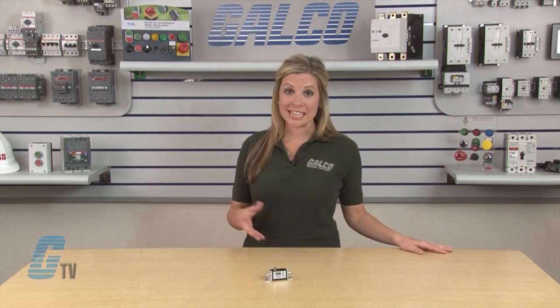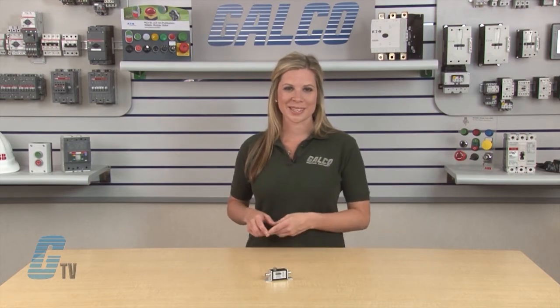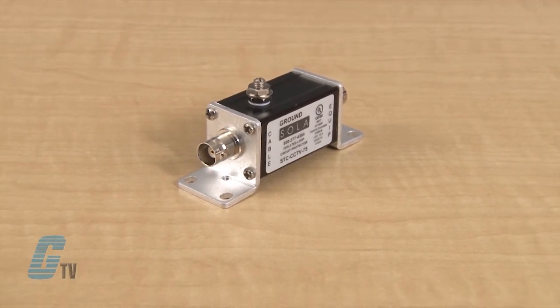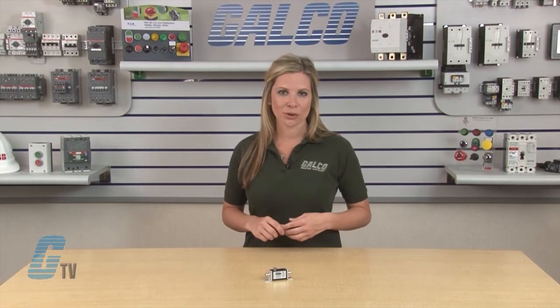Overcurrents such as sneak and fault currents are mitigated with solid state resettable PTC fuses. STC CCTV units are designed in accordance with NFPA 780 requirements with up to 20 kA of surge current capability.